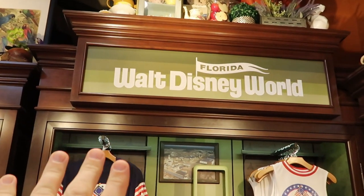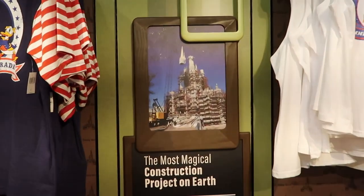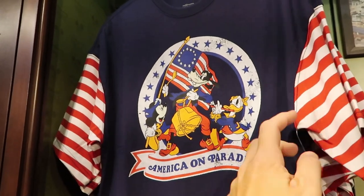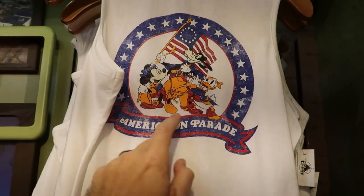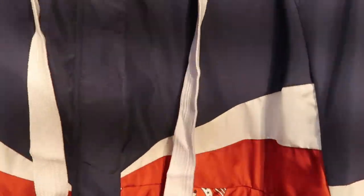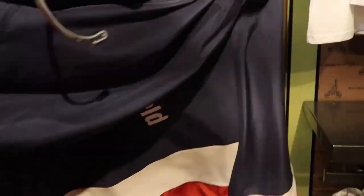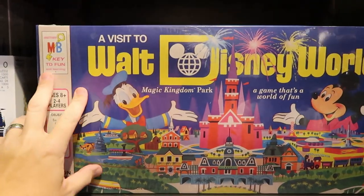I really love the theming of the different sections. This one says Florida Walt Disney World and you actually have some pictures of them constructing Cinderella Castle, which is amazing to see. Look at this America on Parade item — perfect for the Fourth of July coming up — for $36.99. They also have a tank top, again America on Parade, for $29.99. There's even a windbreaker for $69.99 with flags and Mickey, Donald, and Goofy.